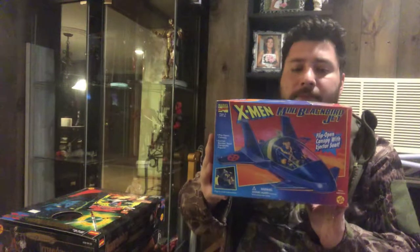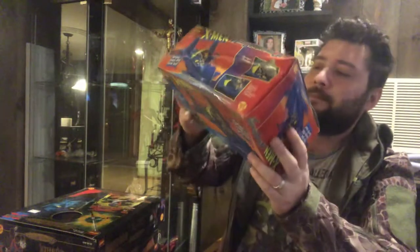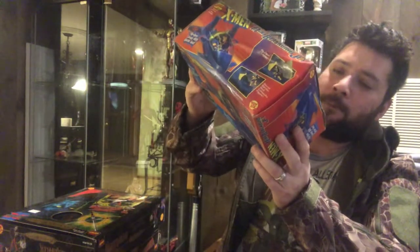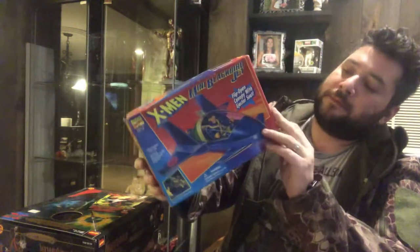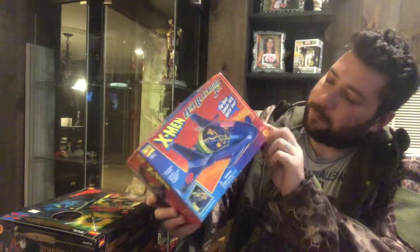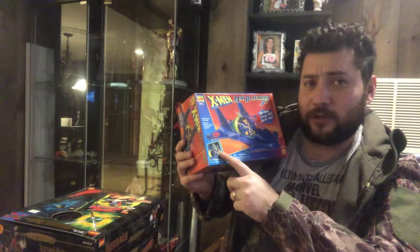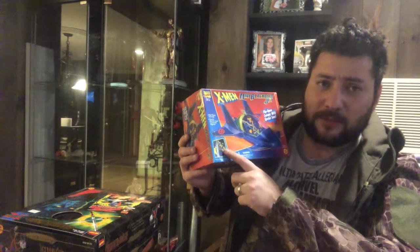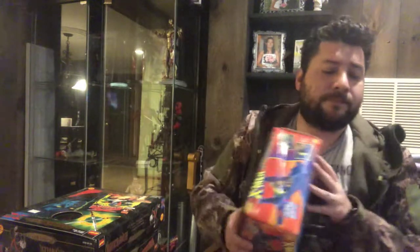Mini Blackbird Jet — once again, same as the Last Action Hero, the box got beat up a little bit, but still looking pretty cool. Flip-open canopy with ejector seat. The only reason I would have bought this is so I could hit the ejector seat and send Cyclops flying, because nobody likes Cyclops — you always want to send him flying, hopefully into space where no one can save him. Not even Jean Grey. No one likes you, Cyclops.